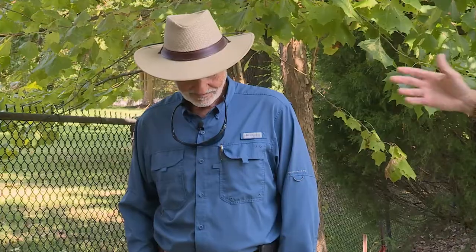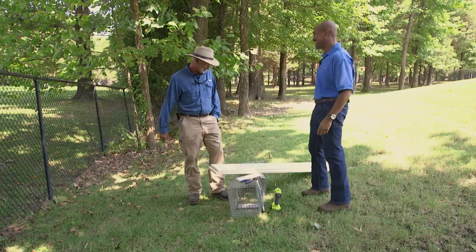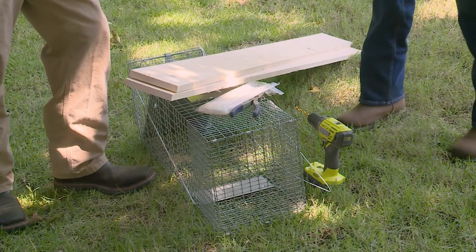Welcome to The Family Plot. I'm Chris Cooper. Joining me today is Mr. D. And Mary Smith will be joining me later. I see we have a trap here. We have a trap. What are we trying to trap? Armadillos.